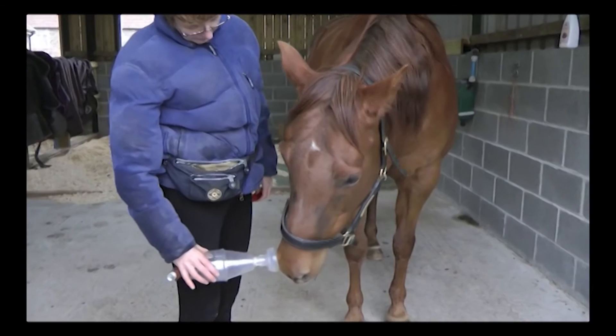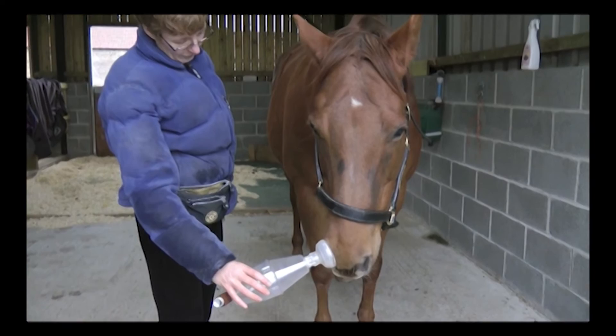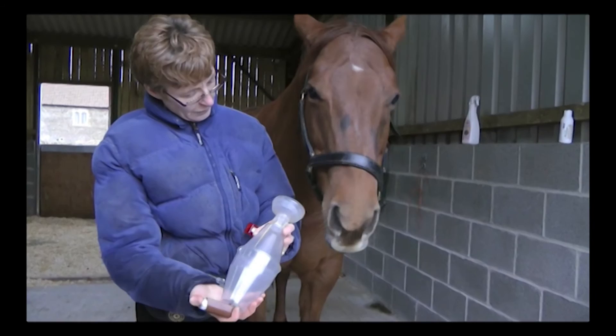Her owner then transferred this to the inhaler itself, so that the mare has to put her nostril over the cup of the inhaler and hold it there. The next step was to reward the horse for staying calm while she sprayed the inhaler, and then ask her to hold her nose on it.